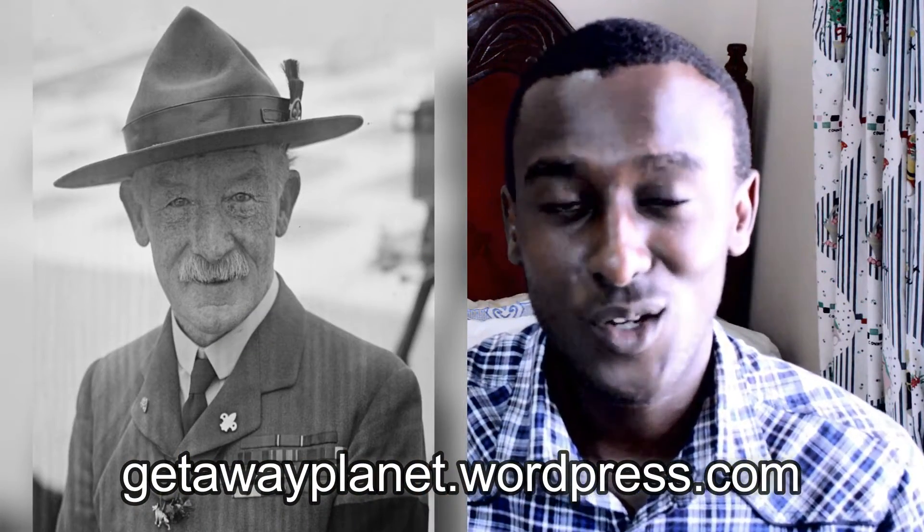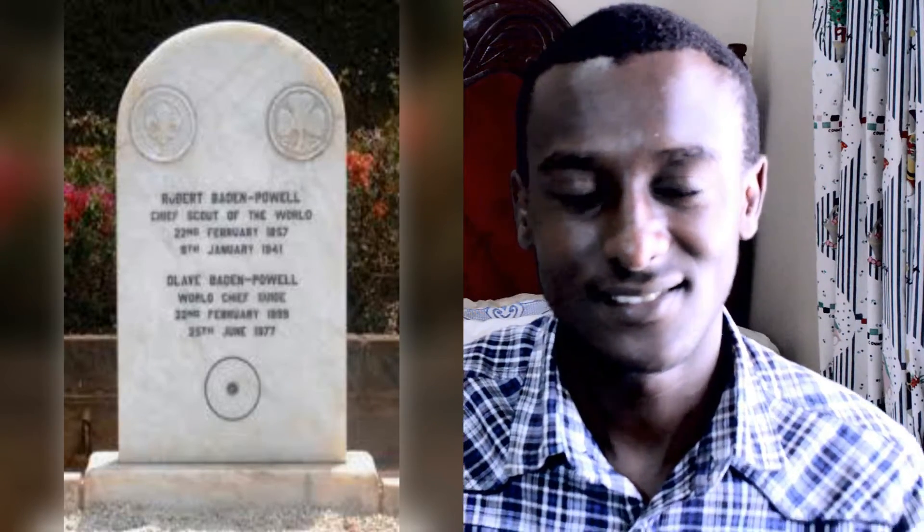You'll get to know that he got married when he was 55 to a 23-year-old. And also on the blog, I'll let you know why his grave has a circle with a small dot in the middle. Illuminati? Nah.